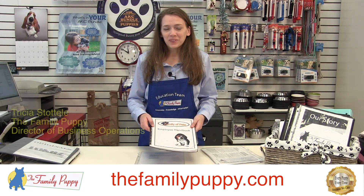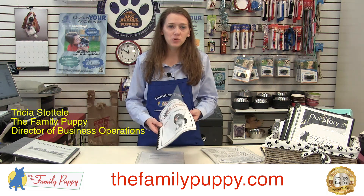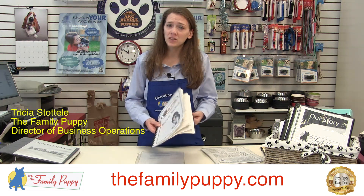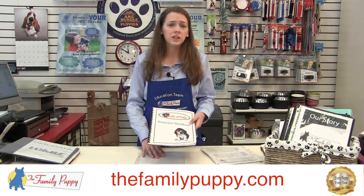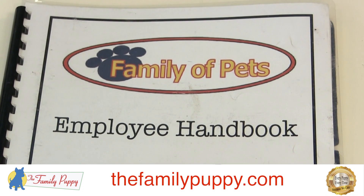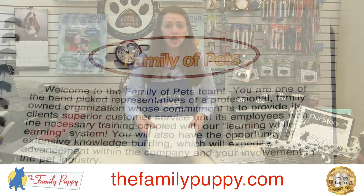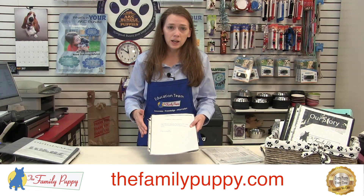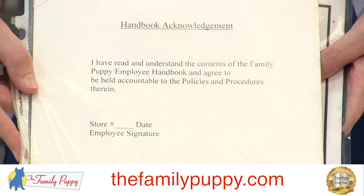Thanks for joining the Family Puppy team. We have created an employee handbook so that if there are any questions, you have somewhere to refer back to. When we hire you on, we do expect you to read and understand everything in this handbook. You will be given the book to review while you're here, and you will also be given a handbook acknowledgement form that you will sign and date, acknowledging that you have read it, understand it, and have had all your questions answered.